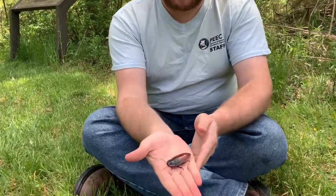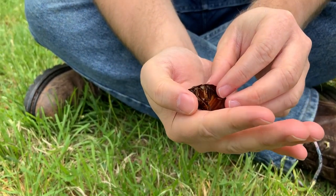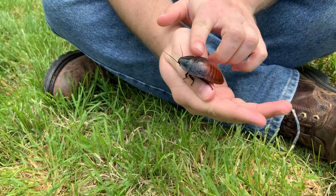Trilobites were arthropods. Arthropods are animals with jointed exoskeletons like crabs and other crustaceans, spiders and other arachnids, or insects like this Madagascar hissing cockroach right here. If we get close up we can see its exoskeleton and its legs are jointed there to allow it to move and even move its body like this right here.